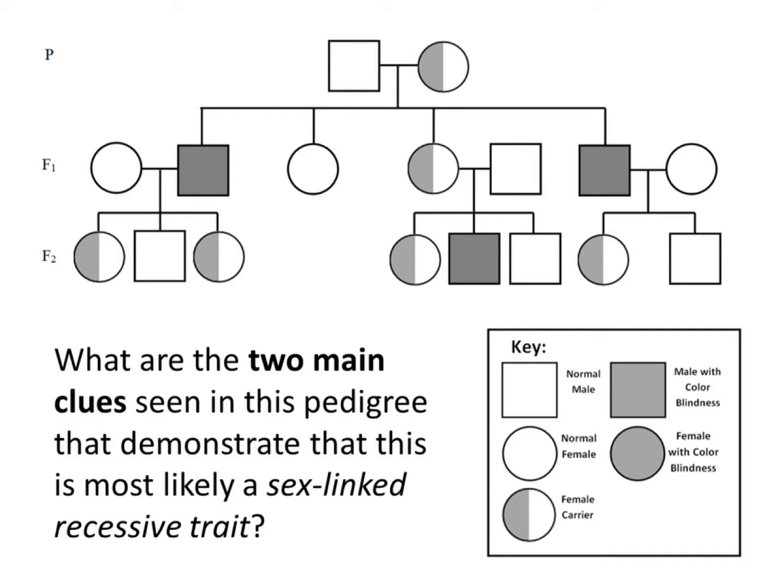Here we have a pedigree showing three generations of a family. Our question asks what are the two main clues seen in this pedigree that demonstrate that this is most likely a sex-linked recessive trait?